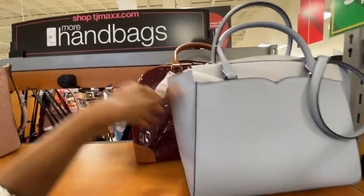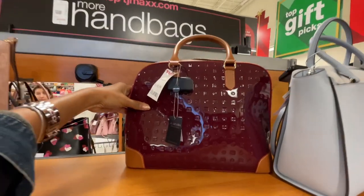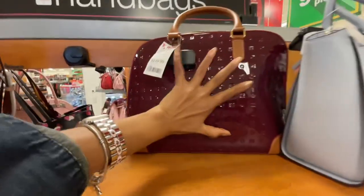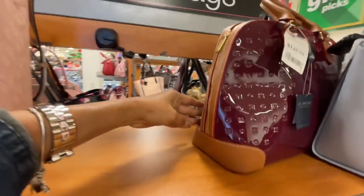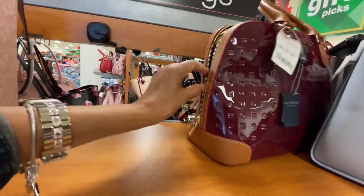Very beautiful. And right behind we have Arcadia — this is large, $150. It's a dome shape — I like when the zipper comes all the way down for easy access.